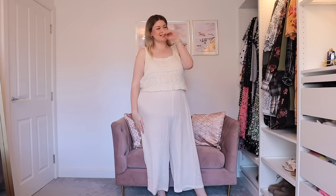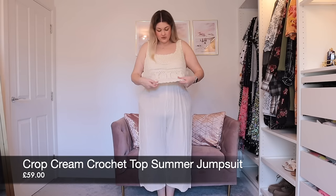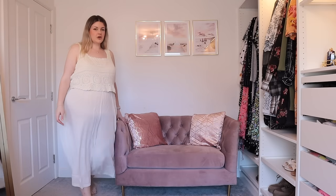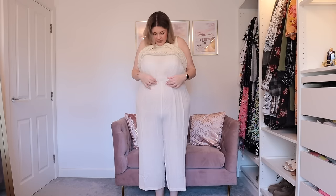Let's jump in with this first jumpsuit — I can already see myself on the beach with a cocktail in my hand. This is a creamy jumpsuit with a crocheted top attached to it. I got this in a 22. It is cropped in the leg — I'm 5'9 for reference. It is so pretty. Next can be a little bit more pricey than some other brands, so I'm really looking for good quality pieces, and this is something I feel is worth the investment because it's so beautiful.